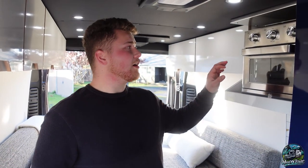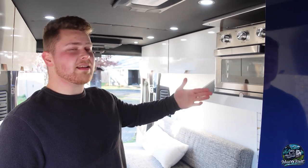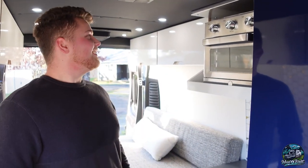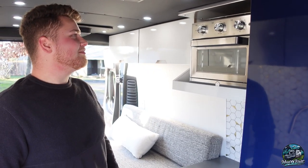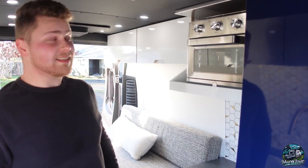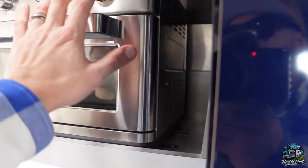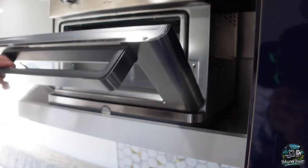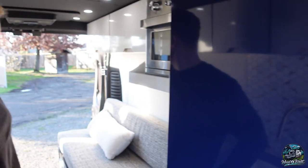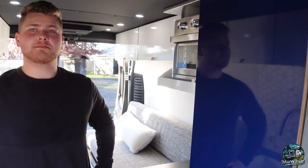Right here we have our air fryer oven from GE. You can do anything with this — you could probably bake a pie in there. Air fry, roast, bake, broil, toast. It's a pretty good size — you could easily make like a mini 10-inch pizza in there. That's a feature you do not see in pretty much 99% of vans out there.